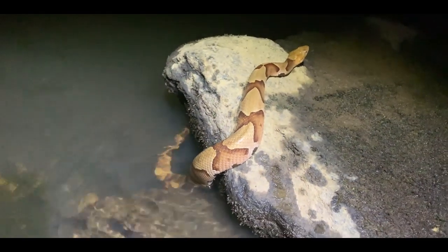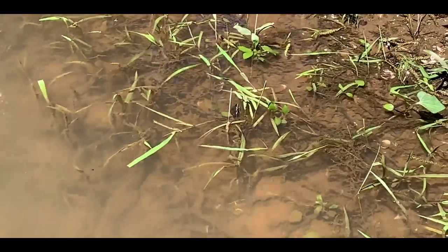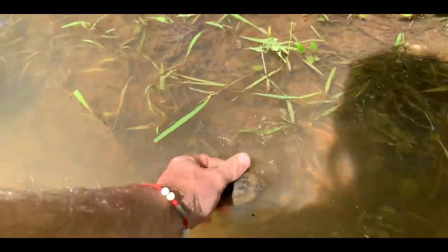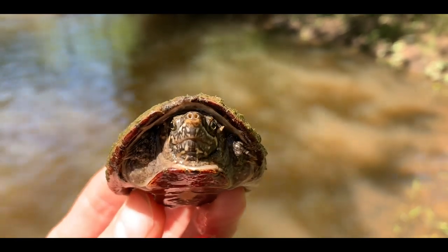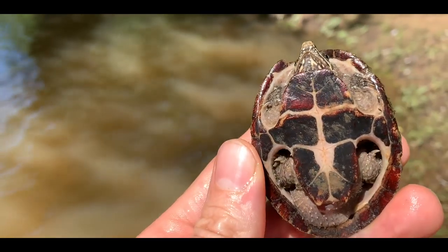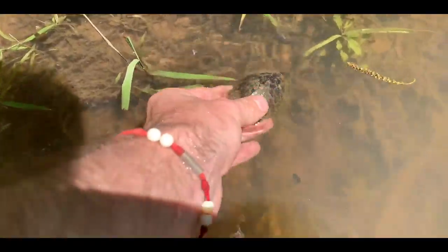First turtle of the day is a little stink pot up for air right there. Right in the center of the screen is a tiny little stink pot — let's see if we can get him in hand. Common musk turtle, also known as a stink pot. It's got a lot of pattern on his face. A lot of the ones from here, I've noticed, they have a lot of extra pattern around the mouth. It's really pretty. Normally they're just black with the stripes. He's got a little bit of extra there. I'm going to let him go. Adios, little fella.